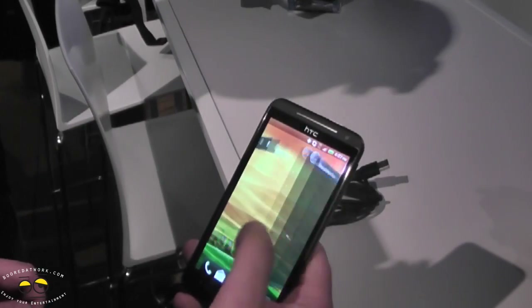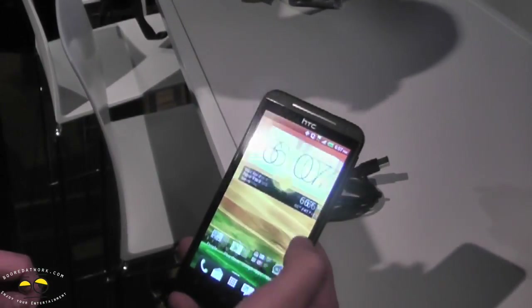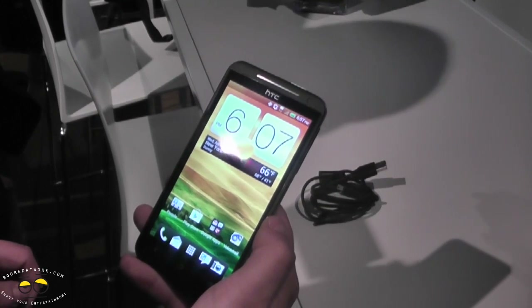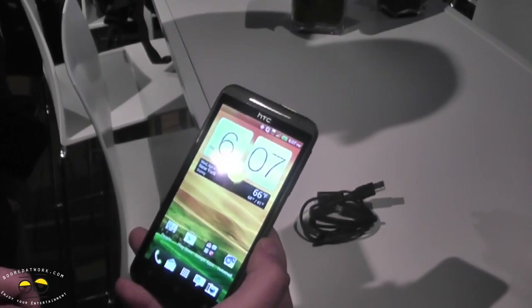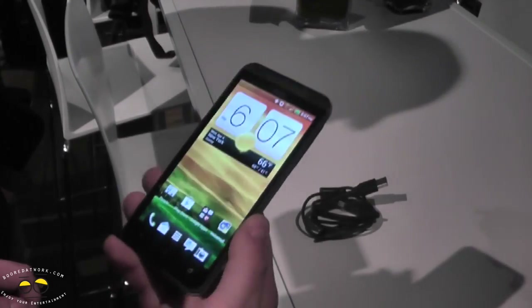All top-of-the-line specs. Let's pull the screens up a little bit so you can see some of the goodness in Sense 4. As you can see, this is an Ice Cream Sandwich device, but obviously as you can tell by the name, EVO 4G LTE — that's a big headline with this device. It is LTE on Sprint's nationwide network, so you'll definitely be able to enjoy super fast speeds.